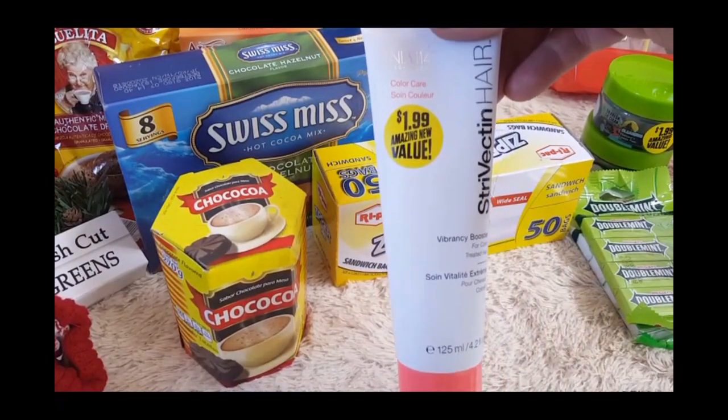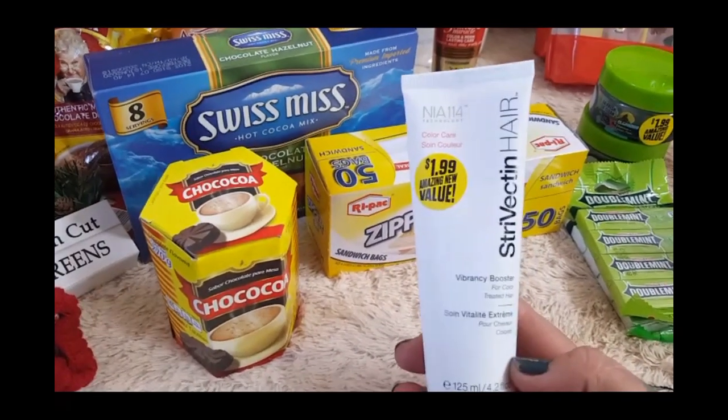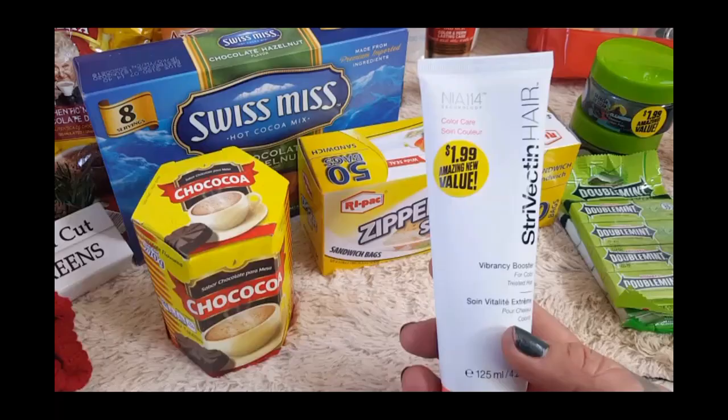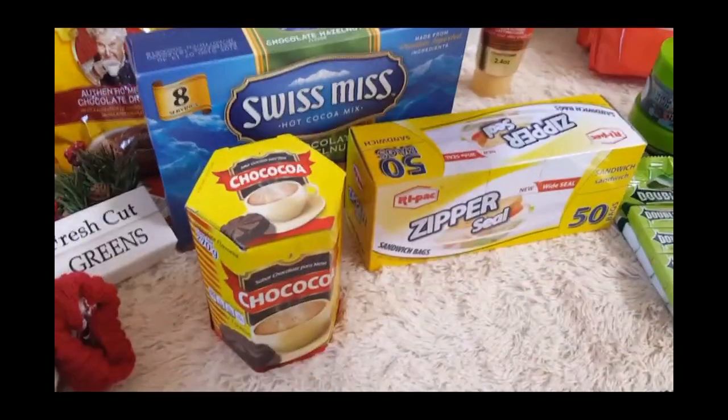vibrancy booster, and I do color my hair — actually all three of us ladies in the house color our hair — so I wanted to give this a try. We're gonna do it as like a little sample thing. If it works well and I cross my fingers they still have some, I'll pick up more.